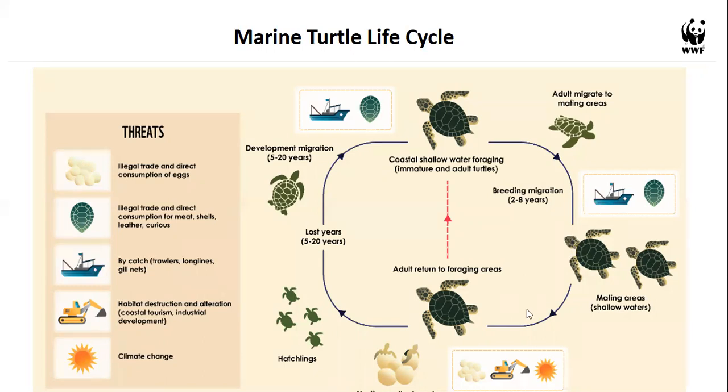Climate change affects turtles at virtually every stage of their lives. It increases incubation temperatures as beaches get hotter, raises ocean acidity causing problems for coral reefs, and contributes to coral bleaching. Conservation efforts therefore cannot focus only on land — most of a turtle's life is spent at sea.